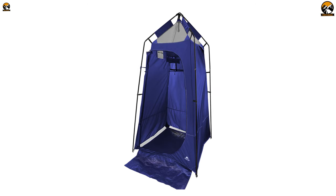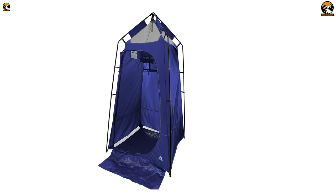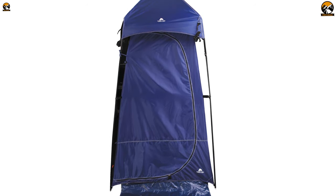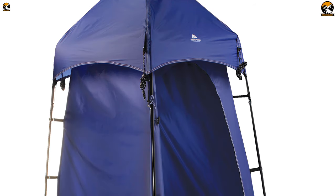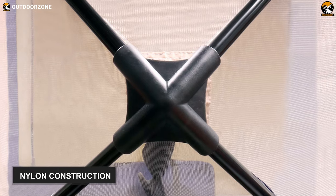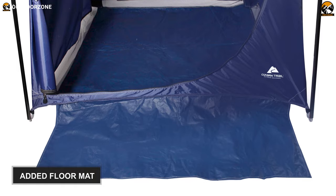Combining the features of a shower tent and offering the required shelter and protection of a toilet tent, this Ozark Trail Privacy Tent will give comfort and privacy, even when you are camping in remote areas. This pop-up toilet tent is quite different from other traditional tents of this category, with nylon construction and sturdy frame poles, and there is an added floor mat, keeping dirt and debris at bay.